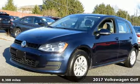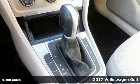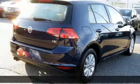Here's a 2017 Volkswagen Golf. German designed and engineered, the Golf goes out of its way to surround you with luxuries not usually found in a hatchback.